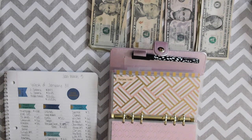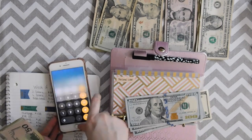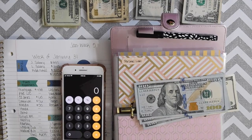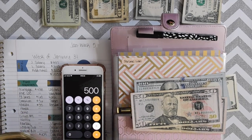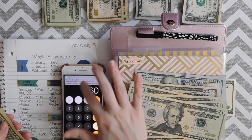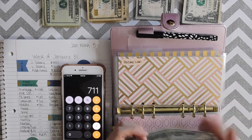I want to count out this envelope and see where we're at. The total that we ended up saving in the personal loan for the month of January — let me break out my calculator — we saved $711 out of the $2,000 goal in the month of January. That is amazing!